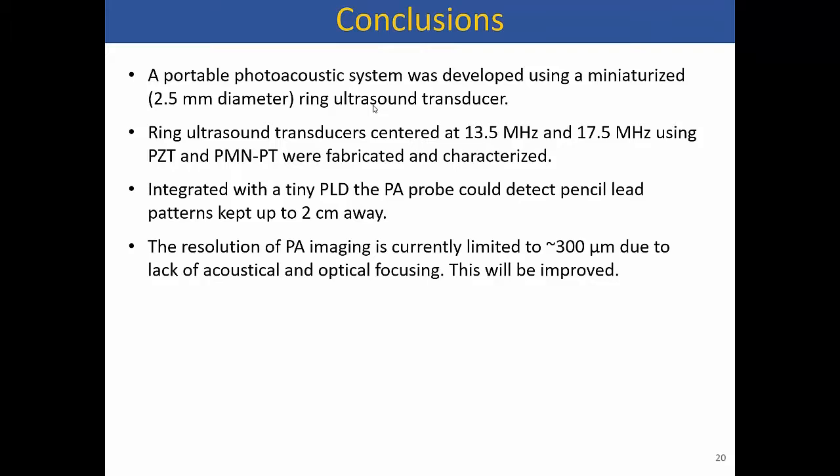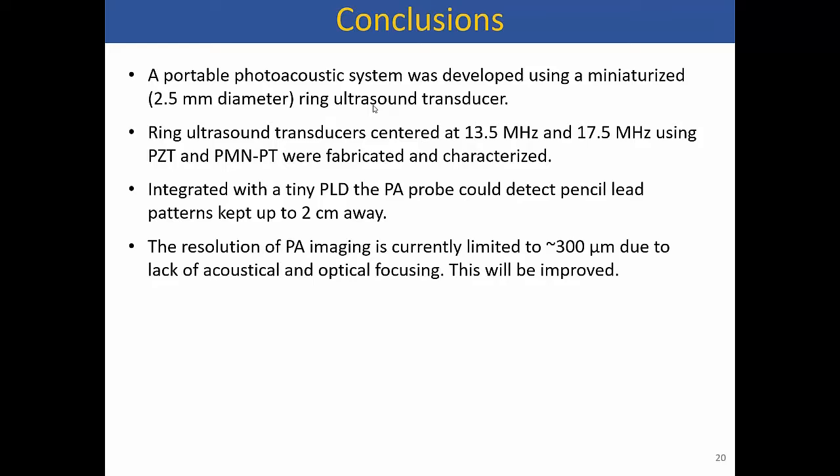In summary, we made a portable photoacoustic system within 2.5 mm diameter. The two devices shown are centered at 13.5 MHz and 5 MHz. We could get signals from the sensor head at distances as far as 2 centimeters away, which is quite promising even without focused light. We have a clear path forward to improve the system further. Thank you, and I'd like to thank all my collaborators and funding agencies.